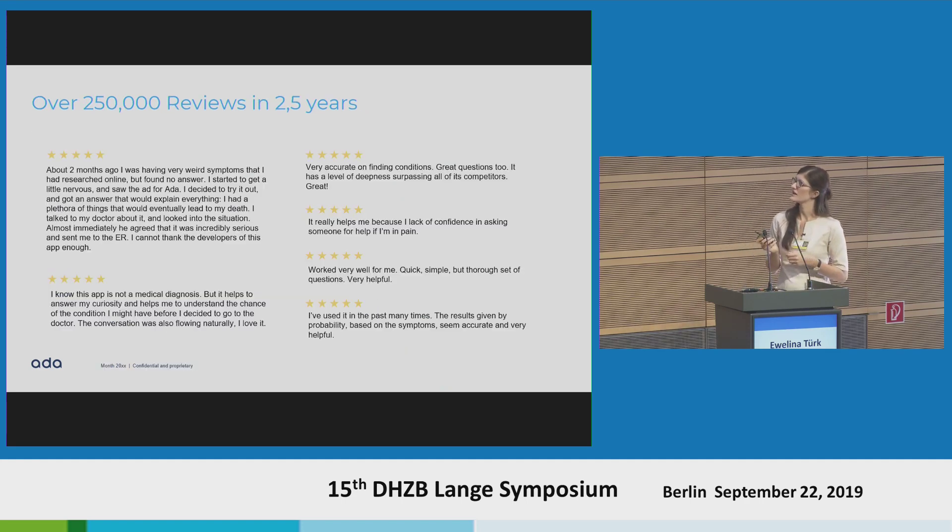This is a selection of some user reviews. Since two and a half years, we have had this layperson app available. It is very motivating, as a doctor, to read these every day and to see that people feel we helped them save their life, or that we recognized specific conditions or problems much faster than someone else in their process had been able to.